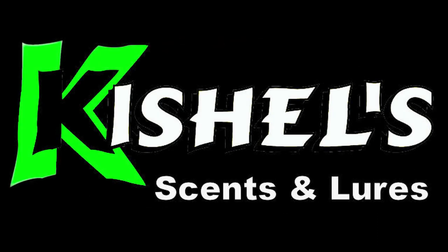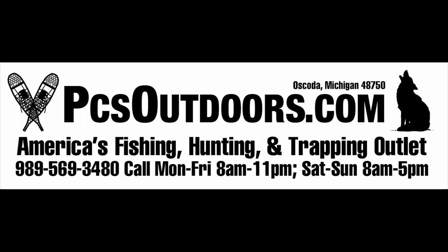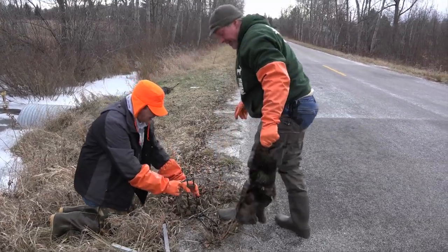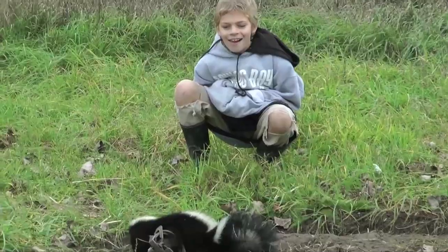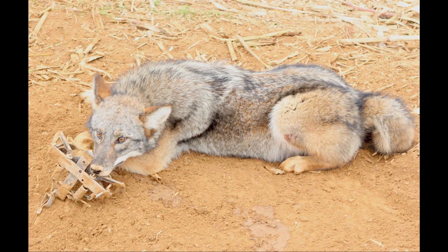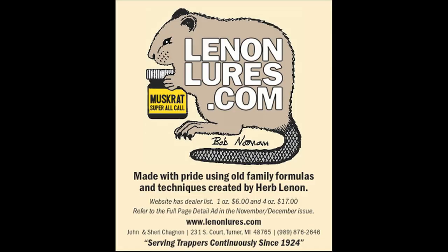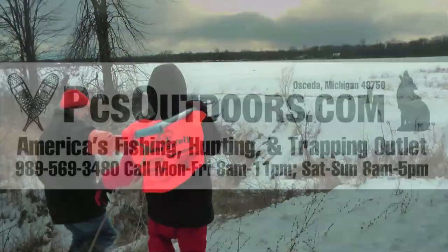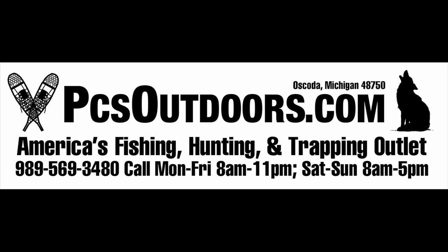FurLife proudly welcomes Kichel's Lures and Scents. PCS Outdoors is America's best fishing, hunting, and trapping outlet, located in Oskota, Michigan. They offer a full line of hunting, fishing, and trapping supplies, as well as tanned fur garments and products. PCS Outdoors carries an impressive line of hunting and trapping lures and scents, including Lennon's Lures. For all your needs, check out PCSOutdoors.com.